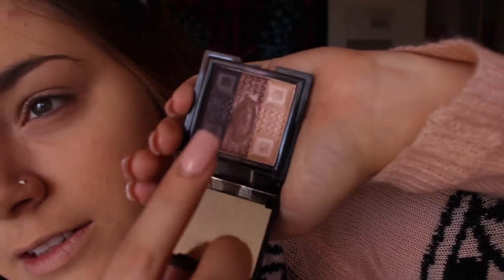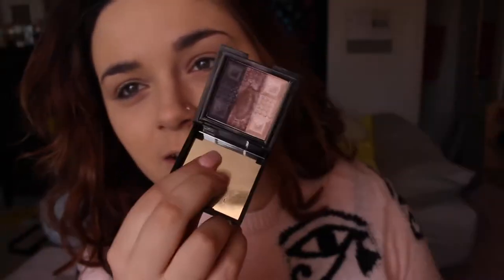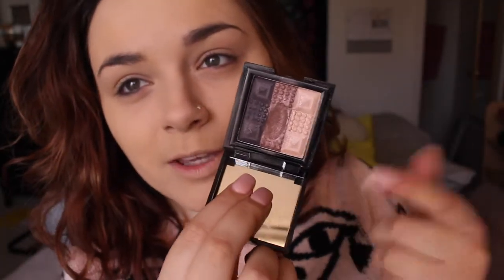Let's get started with the eye tutorial. This primer is really, really good. I don't know what this shade is, but it's one of my favorite eyeshadow shades of all time — you can just tell it would look so pretty on the eyes. I'm going to take my brush and start applying this shade in the middle on my lid. It's like a pink pewter.